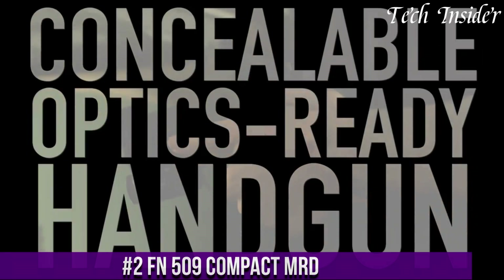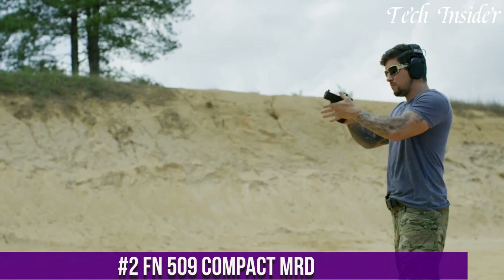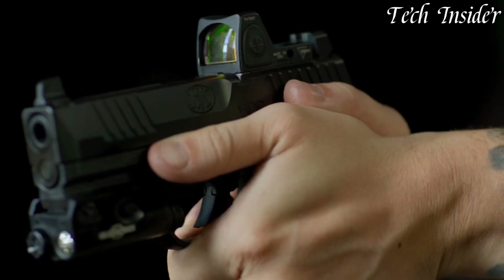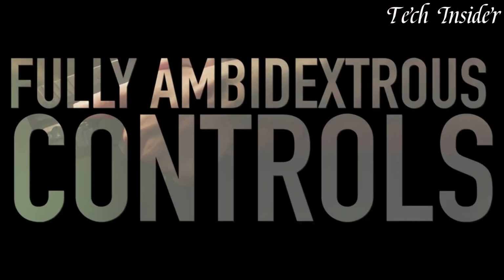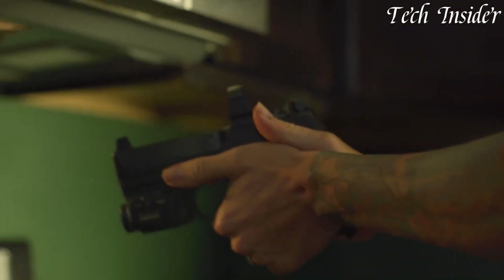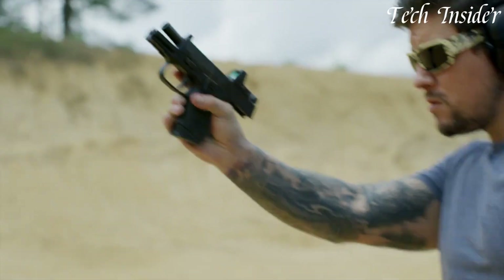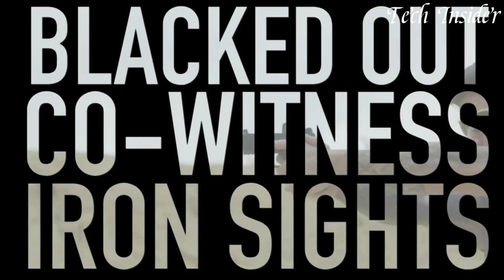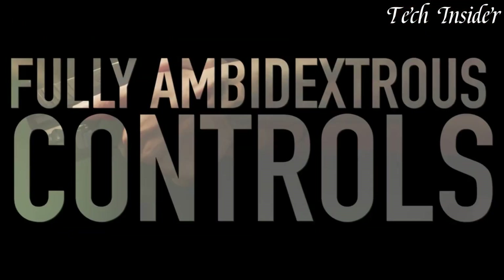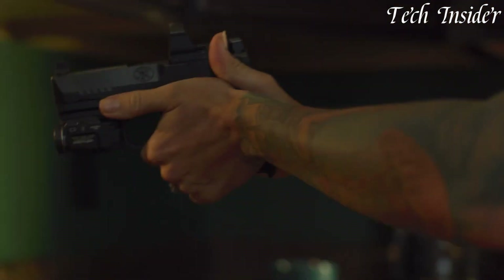Number 2. The FN 509 Compact MRD is a versatile and reliable semi-automatic pistol designed for concealed carry and personal defense. Chambered in 9mm, it strikes a balance between firepower and concealability. The 509 Compact MRD incorporates a red-dot optic-ready slide, allowing for quick target acquisition and enhanced accuracy. It features an ergonomic grip with interchangeable backstraps, ensuring a comfortable and customizable hold. The low-profile three-dot luminescent sights enhance target visibility in various lighting conditions. With its compact size and striker-fired design, it's an ideal choice for concealed carry, and the accessory rail offers customization options for lights or lasers.